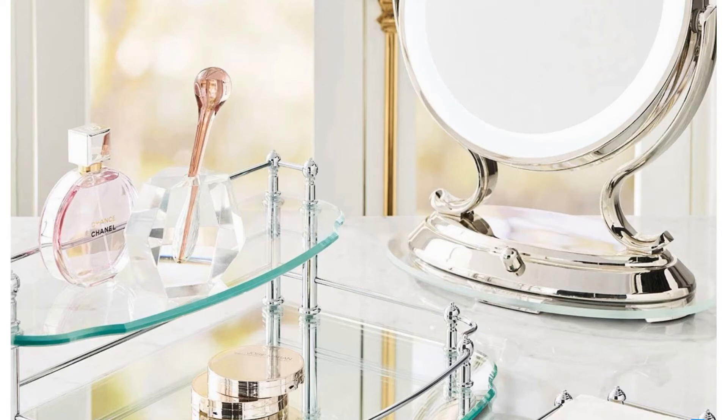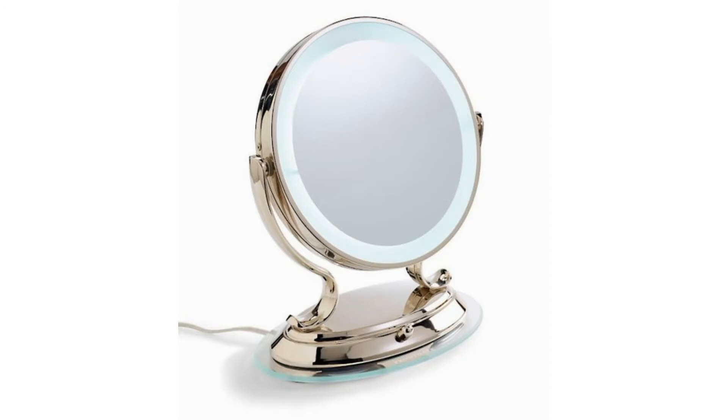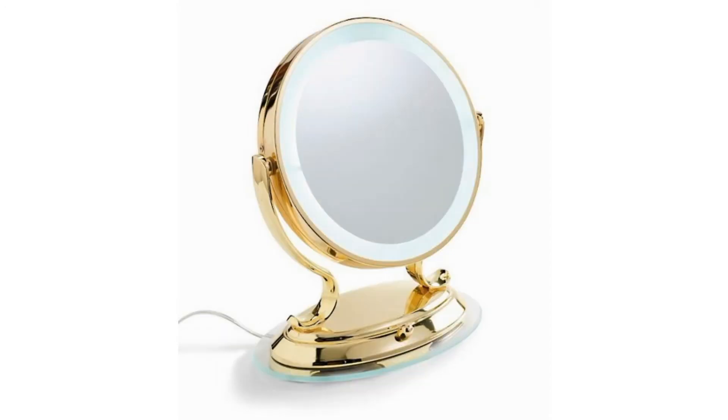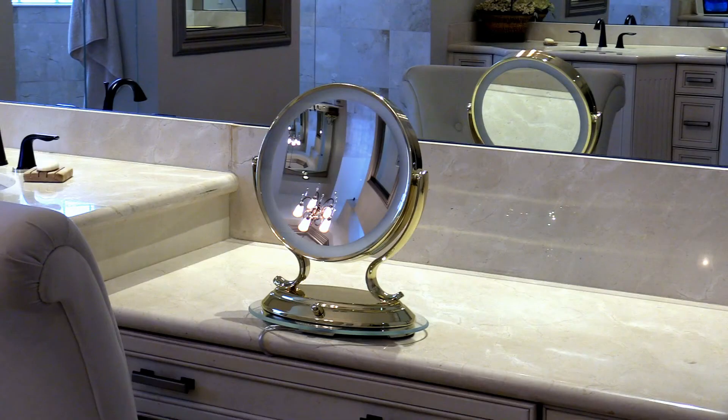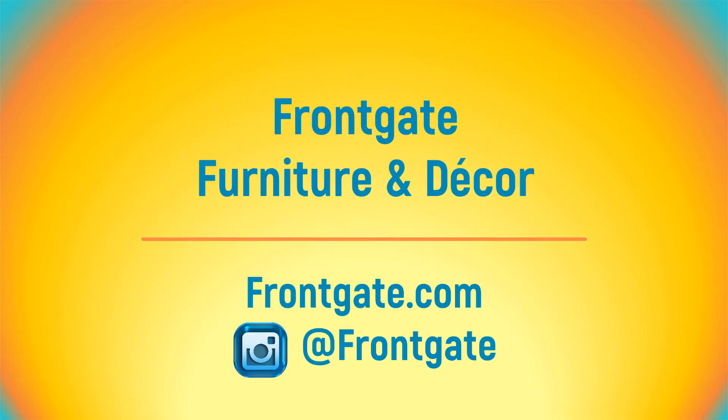It boasts a powerfully bright LED surround light, and its infinity dimmer switch adjusts the brightness to your ideal illumination. This decor-enhancing mirror, available in polished nickel, satin nickel, and polished brass finishes, is ideal for touch-ups, detailed grooming, and makeup application. To check out all of these fabulous finds and many others, just go to frontgate.com.